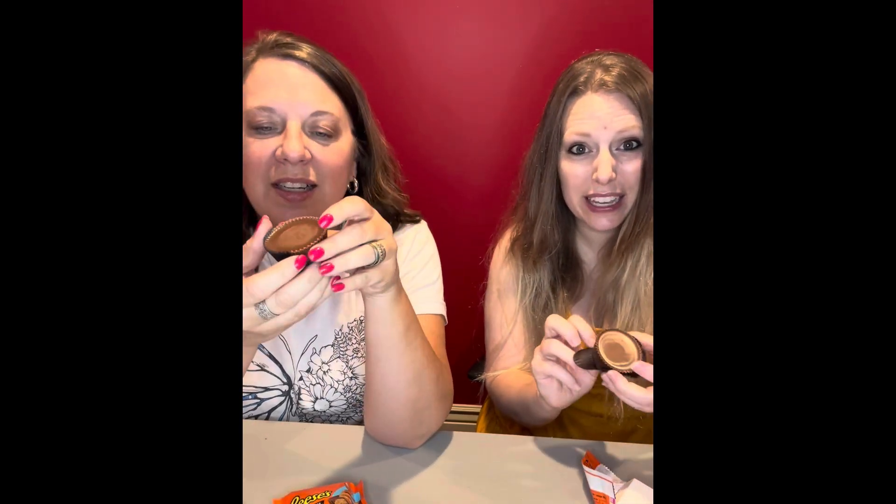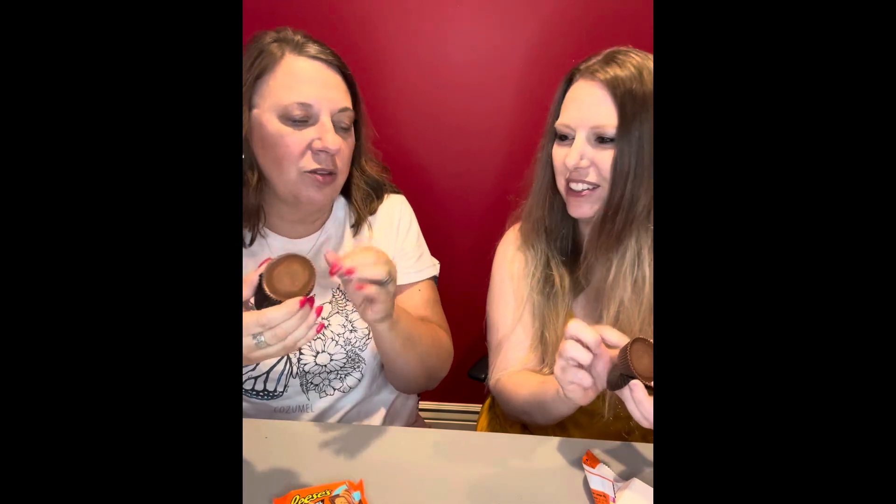It smells amazing, I will say that. We'll see about this caramel dripping down my chin.